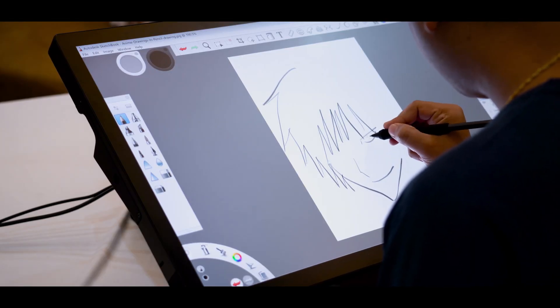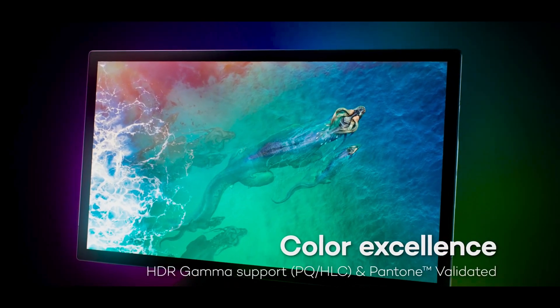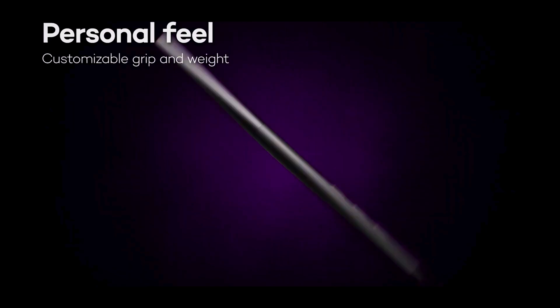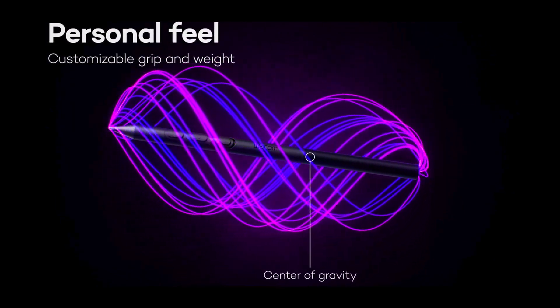It supports a wide color gamut: 99% Adobe RGB, 98% DCI-P3, and is Pantone Validated. This also comes with the Wacom Pro Pen 3, which has an absolutely new design compared to the older existing ones.